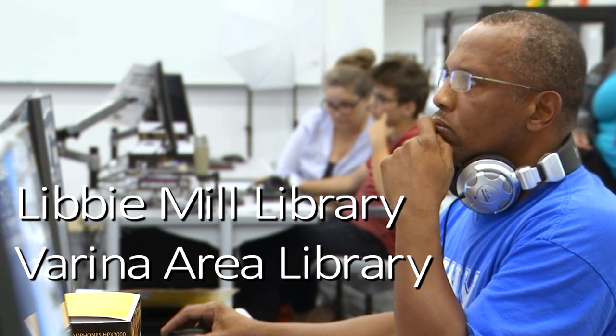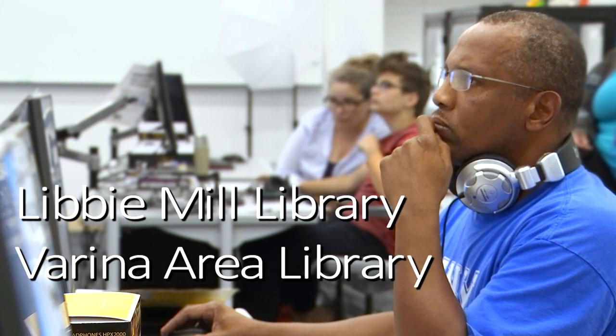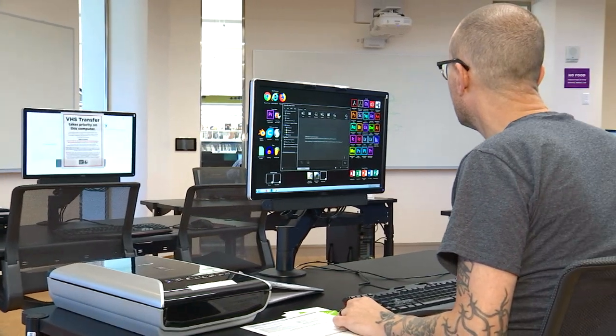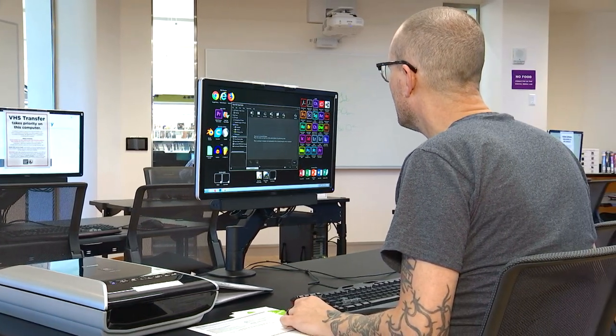We have full-service digital media labs at our Libby, Mill, and Varina locations, with plans to expand our services to further locations in our system at a later date.